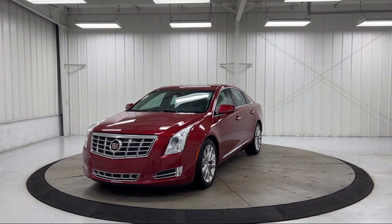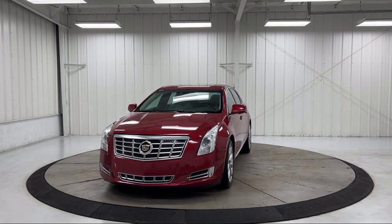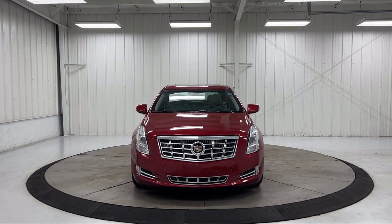It also features ventilated front seats, a wood dashboard insert, rear view camera, and Sirius XM satellite radio.